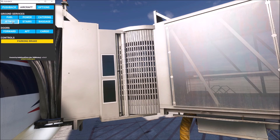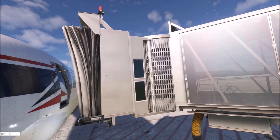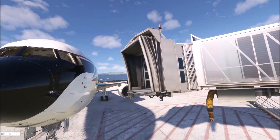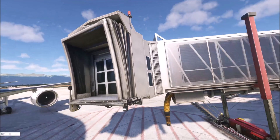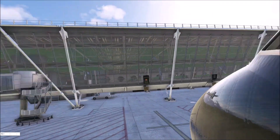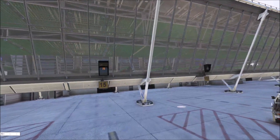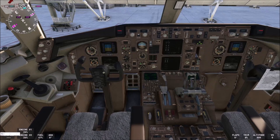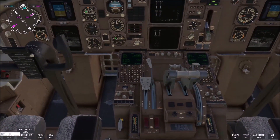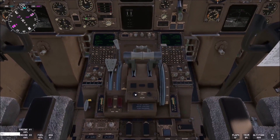Let us disconnect the jetway. This was a short clip — I just wanted to show you the Visual Docking Guidance System. I think I can shut off my engines. With the 767-300 it is a little bit different — where are they? Yeah, here they are, you see.